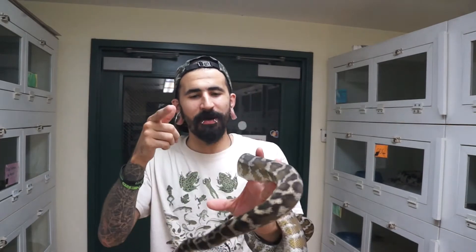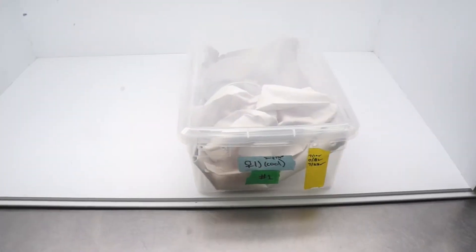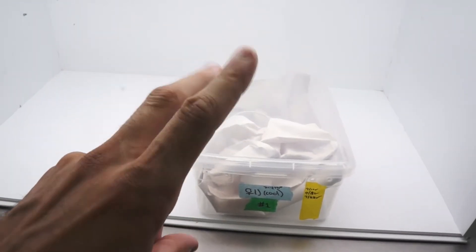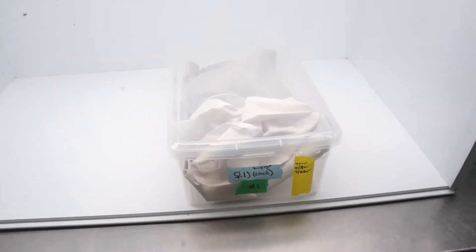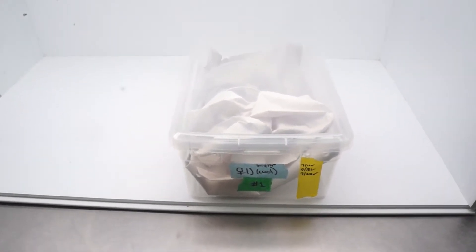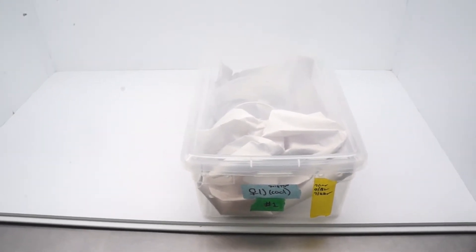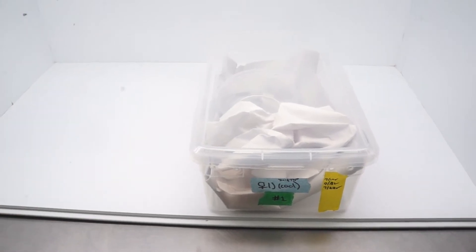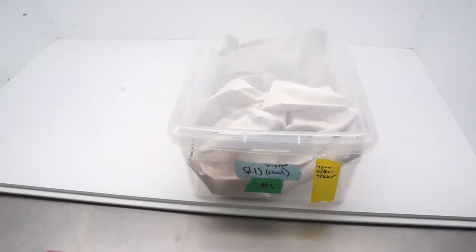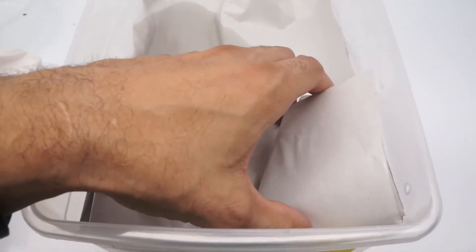Now that we've got a chance to check out both the parents, let's check out those babies. First, we're going to take a look at the control group of animals that were incubated at a fairly steady 86 degrees throughout incubation. There were a couple days where it got a little warm in the middle, but for the most part right around 86 degrees. This one here is kind of what I consider to be fairly standard look for the cooler end of incubation.